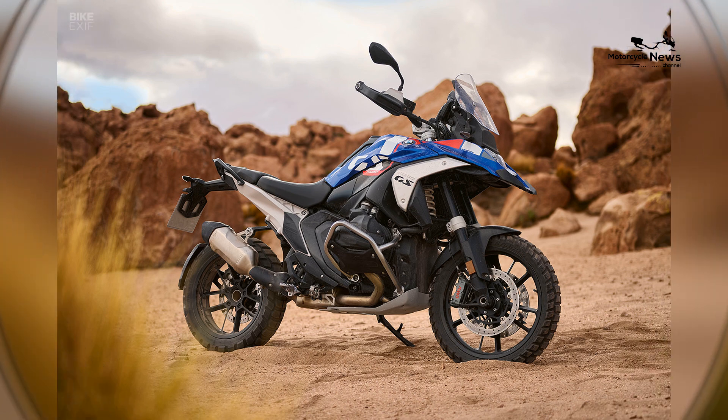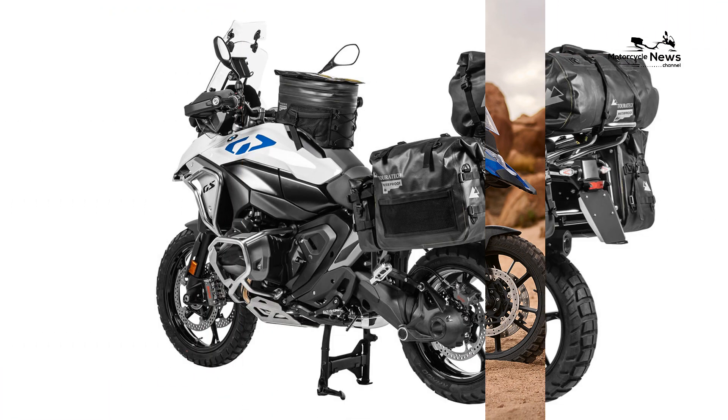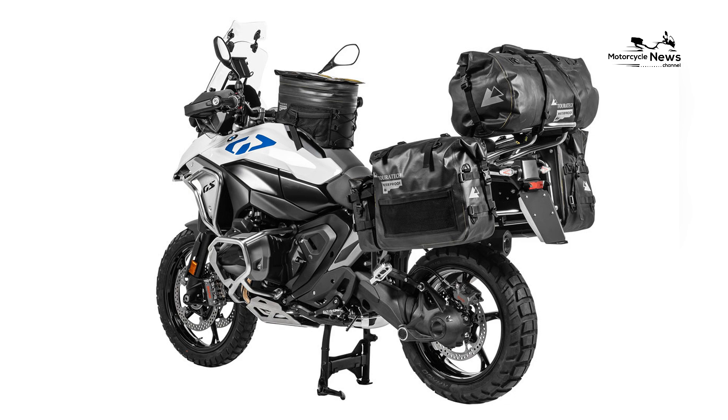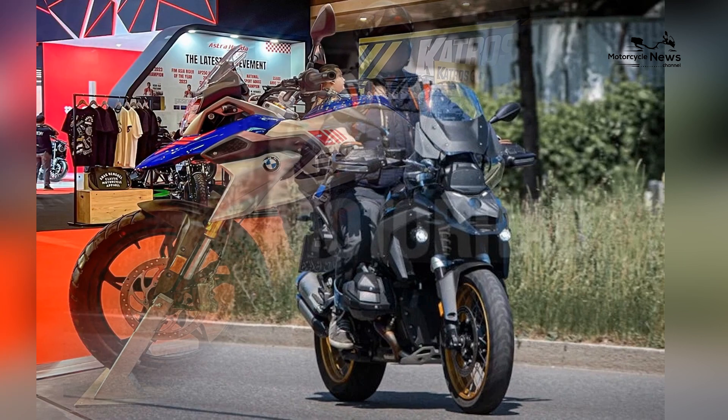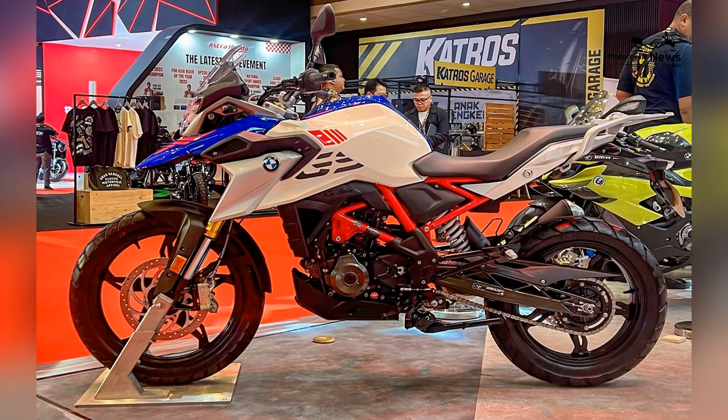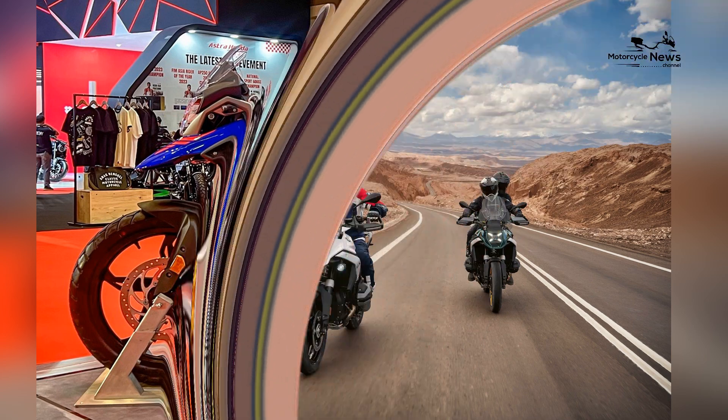This powerhouse engine features BMW's ShiftCam technology, which optimizes valve timing for improved performance, efficiency, and emission control. The result is a motorcycle that delivers exceptional power and smooth acceleration, ensuring that riders have the confidence to tackle any terrain.